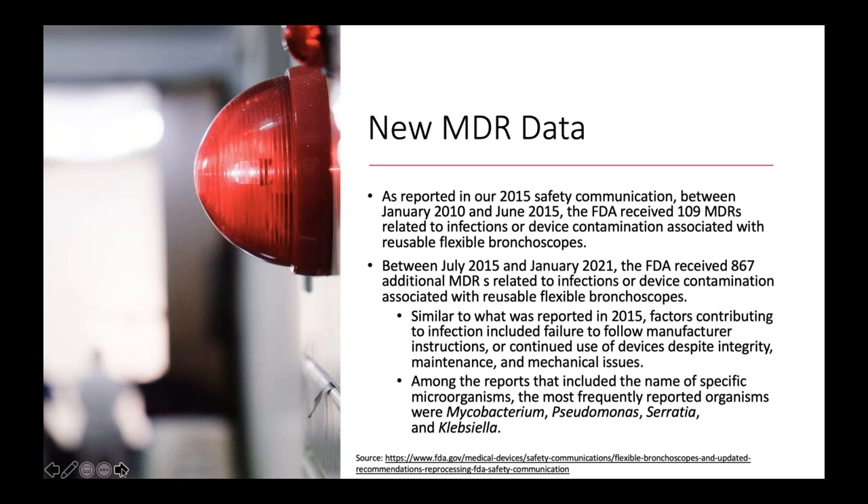Not understanding manufacturer's instructions for use was absolutely one of the top factors. Device integrity issues and mechanical maintenance were also key. This was a wake-up call showing it's not a problem isolated to one type of device — it's also found in the bronchoscope space. The factors breaking down those MDRs include: failure to follow IFUs, device integrity issues, and questions about what mechanical maintenance should look like.